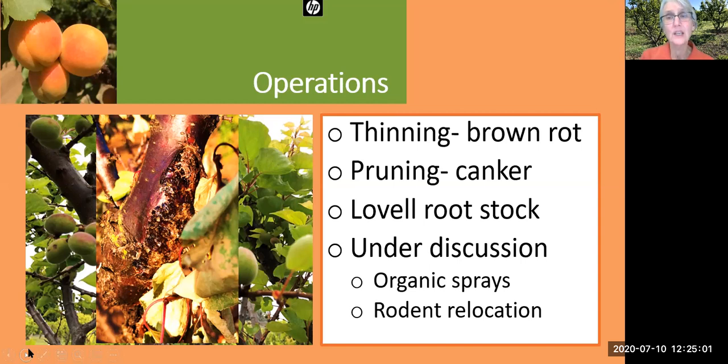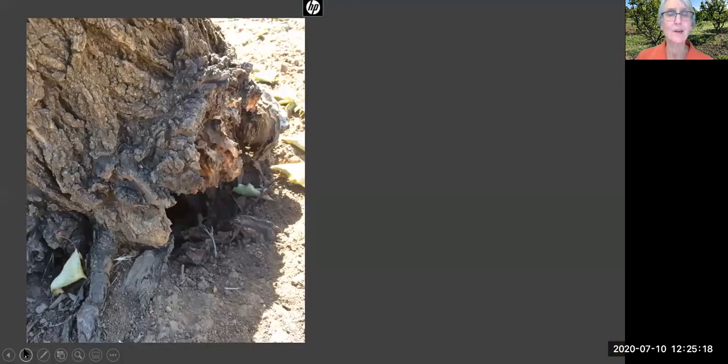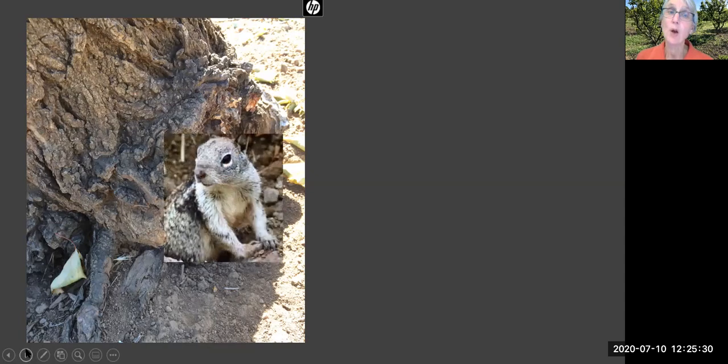We really need to find ways that the public will accept the use of organic sprays in order to control the brown rot. Rodent control is relatively low priority, but these things are definitely interconnected. When you see the base of a tree with the root system being undermined — why? What happened there? — it was probably the result of this cute little guy, this ground squirrel.